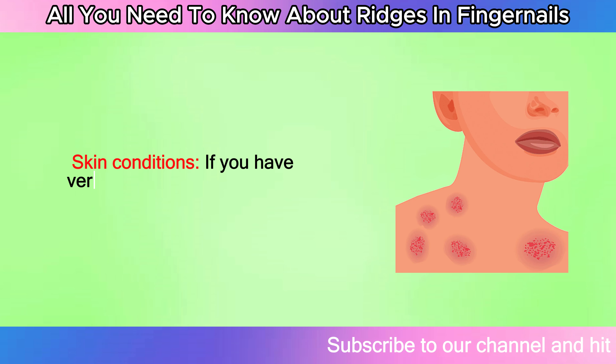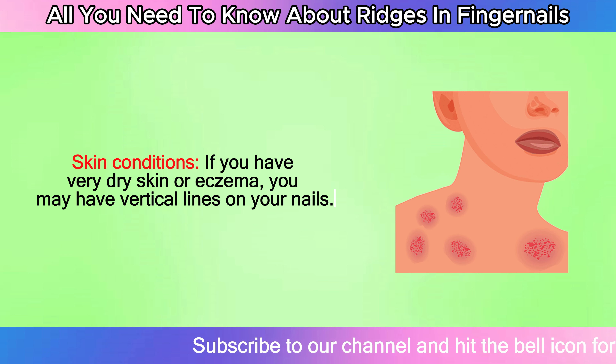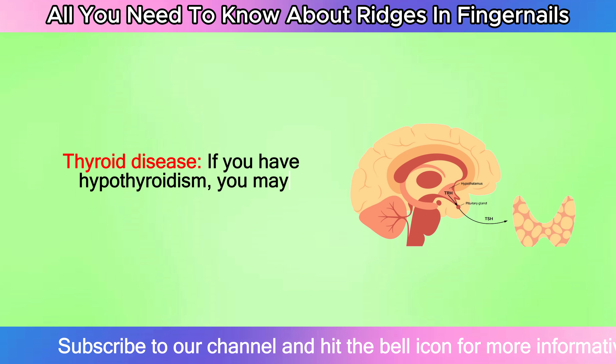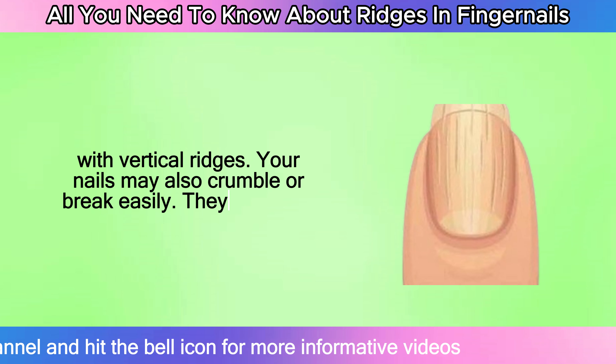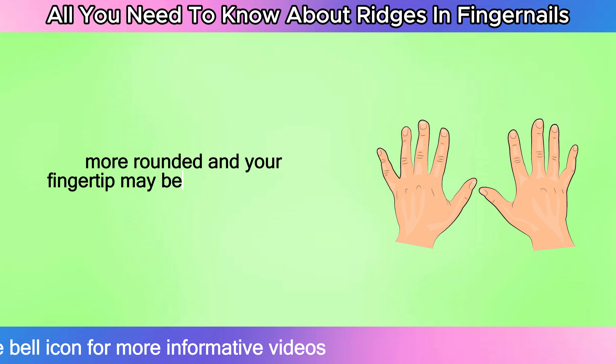Skin conditions: if you have very dry skin or eczema, you may have vertical lines on your nails. Thyroid disease: if you have hypothyroidism, you may have thick, brittle nails with vertical ridges. Your nails may also crumble or break easily, may look more rounded, and your fingertip may be puffy.